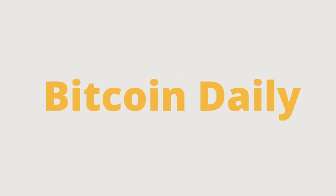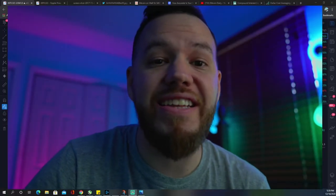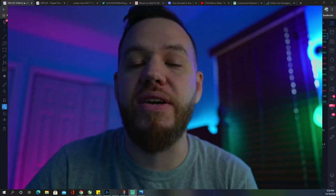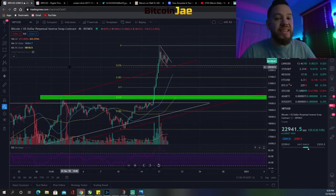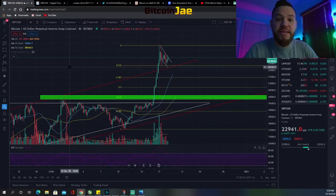Let's jump right in. My name is Jay, thank you for being on this Bitcoin Daily video. Before we look at charts, let's actually speak about Friday's video — on Friday we gave you guys some trade setups.